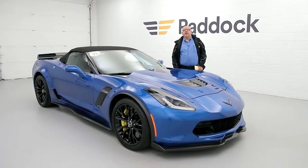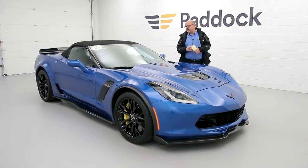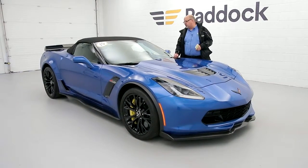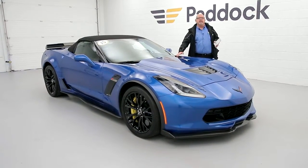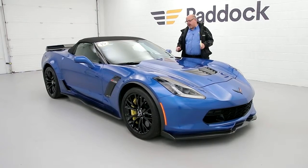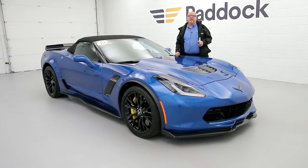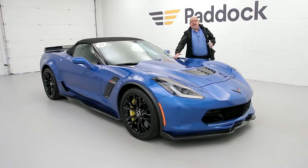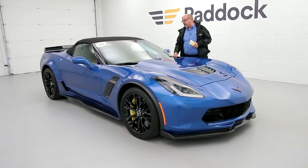Hi, Joe Gagliardo here at Paddock Chevrolet. We have this fantastic 2015 Chevy Corvette — it's a Z06 with a 3LZ package. It's an automatic, it only has 8,000 miles on it, driven by one of our employees and well maintained by Paddock Chevrolet.